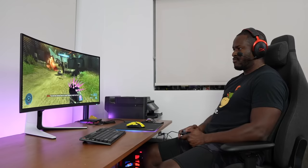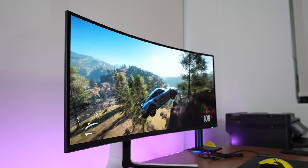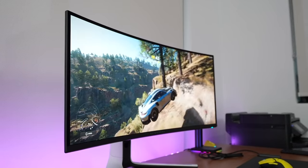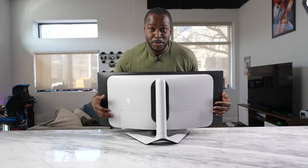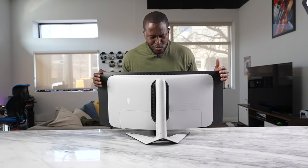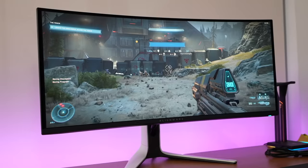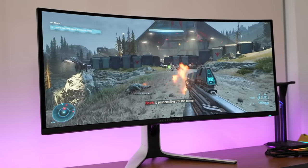That is a nice monitor and my gaming skills are getting better. Maybe not, but hey guys, Thundee here and this is the brand new Dell QD OLED gaming monitor — a 34 inch monitor — and honestly, I am impressed.